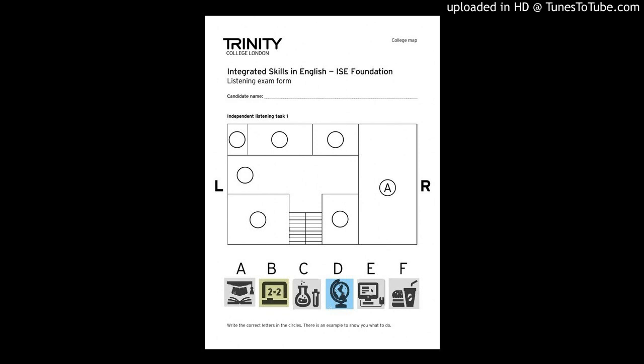This is a map of the first floor of the college. Go upstairs and turn right. The food hall is the big room at the end of the building. Students can eat there.